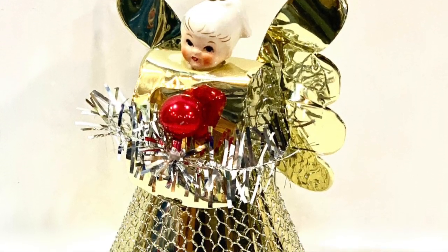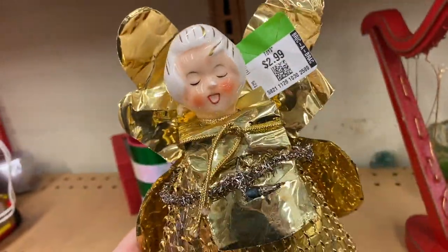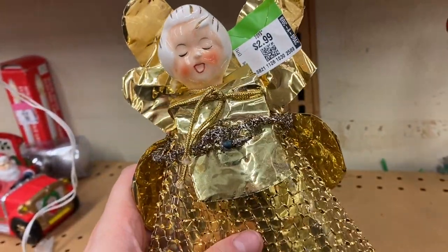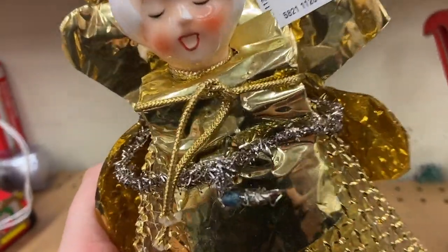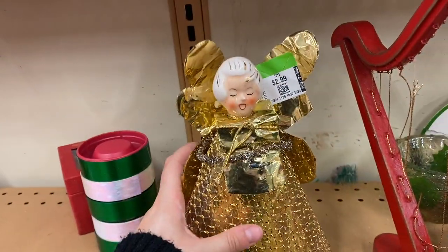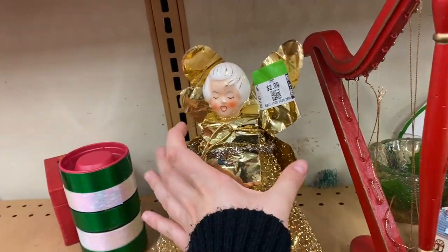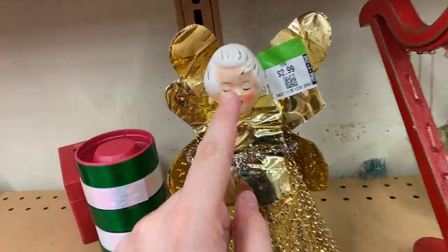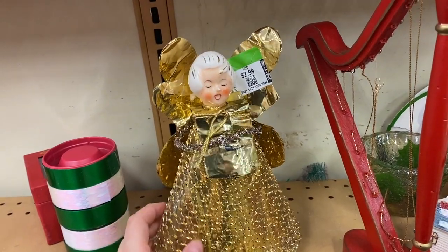She stuck out to me right away - she looks like one of those hallowed angels that are really collectible. She has a chip on her nose, which is too bad. These angels with the metals and the foil wings and the porcelain heads are pretty collectible, usually from the mid-century. But the plastic in between and this thick twine ribbon - you see that on 70s and 80s pieces. So I think this is early 70s, still a really nice piece. I'd consider picking it up if it wasn't for that chip on her nose, so I'm going to leave her behind.